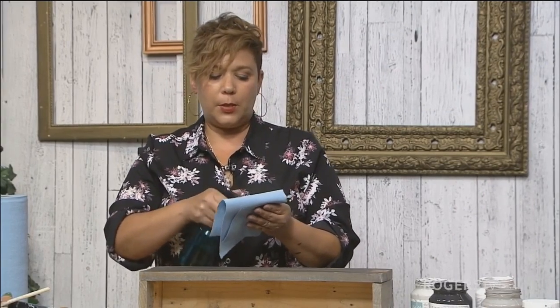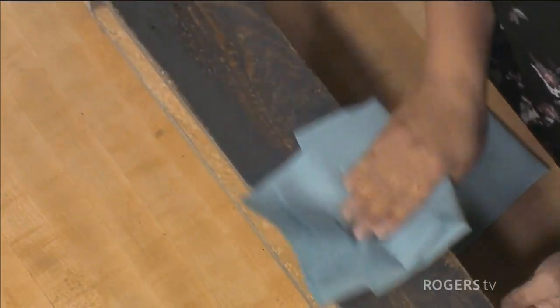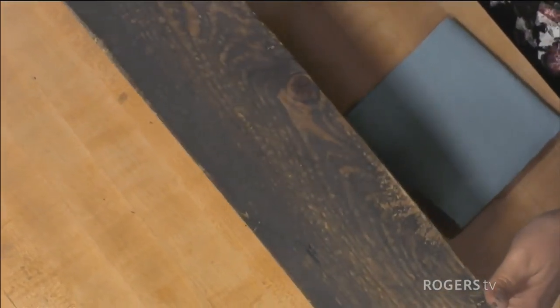I fold it up into fours so I can save it, and I dampen it a little bit. If I feel like I've put a little bit too much on, I just go back and give it a bit of a wipe off — it'll just spread out the paint a little bit more. You can see that texture starting to come through — it's gorgeous. I always like to start with the dark first and then layer on the colors as I go.